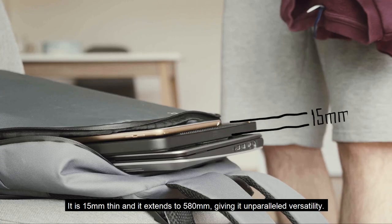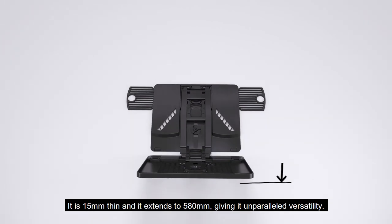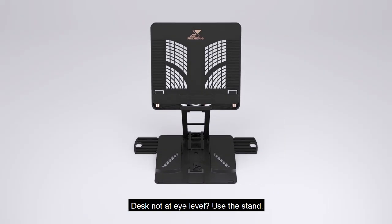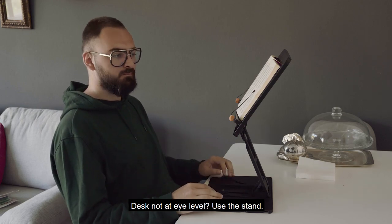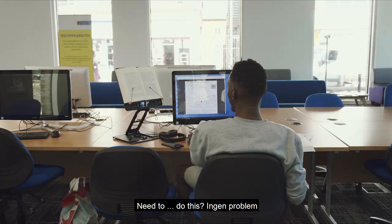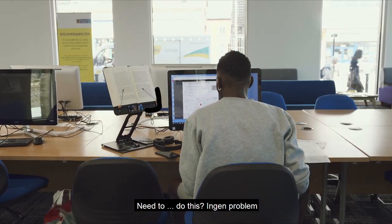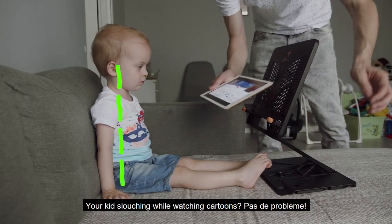It is 15 millimeters thin and it extends to 580 millimeters, giving it unparalleled versatility. Desk not at eye level? Use the stand. Reading while sitting on the couch? No problem. Need to do this? No problem. Your kid slouching while watching cartoons? No problem.